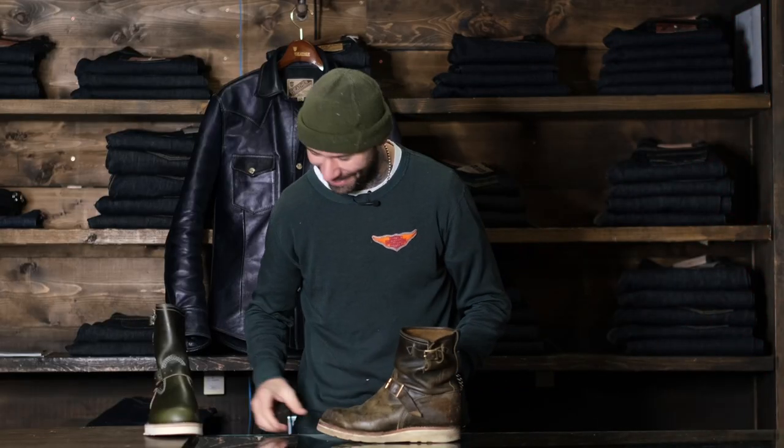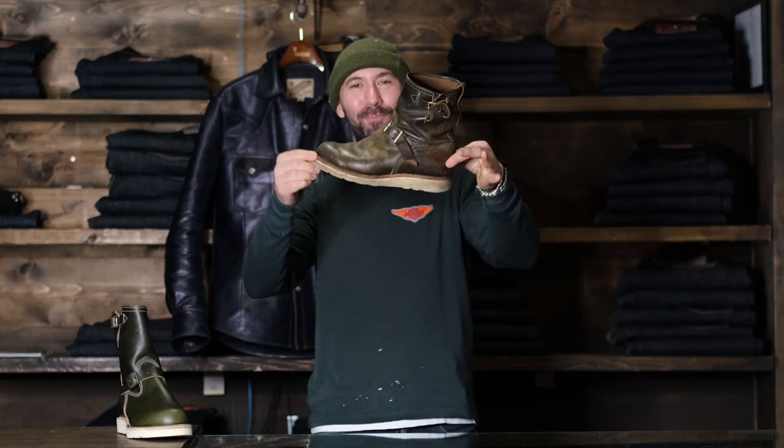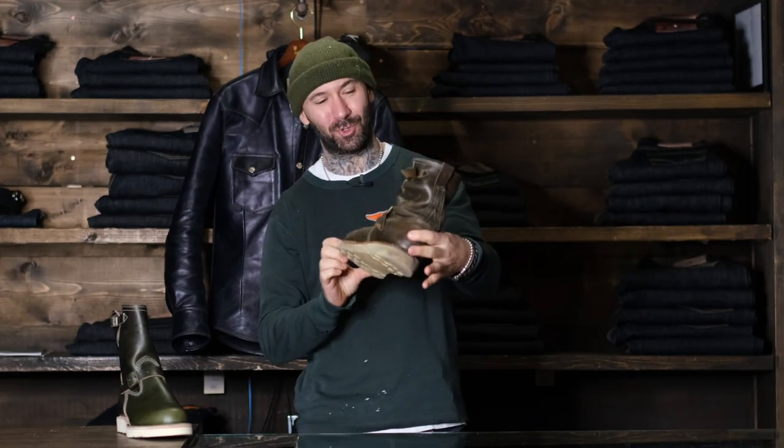Yo dawgs, what's happening? TJ here from The Shop Vancouver. Just letting you know, our pre-books are open for our original short stack.